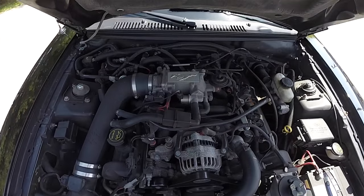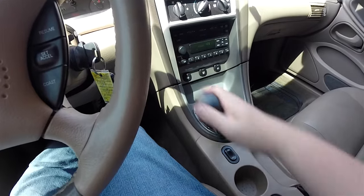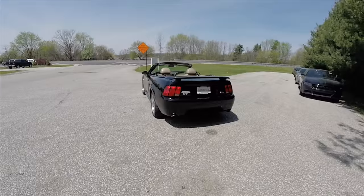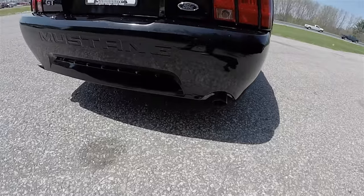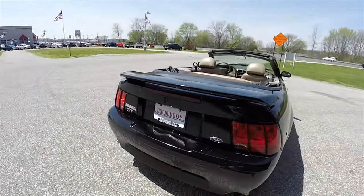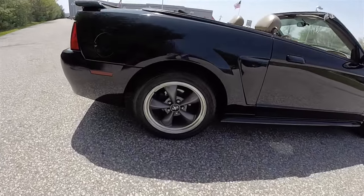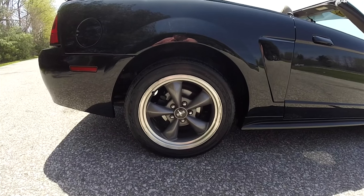This vehicle is rear-wheel drive, powered by the 4.6 liter modular V8 engine, and has the 5-speed manual transmission with dual exhaust. It also has the GT badge, rear deck lid spoiler, and 17-inch painted aluminum wheels on 245-45ZR17 tires.